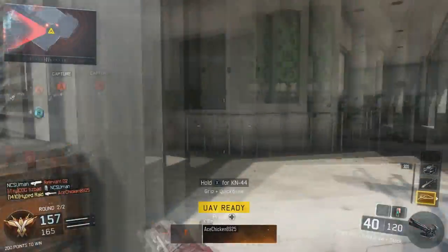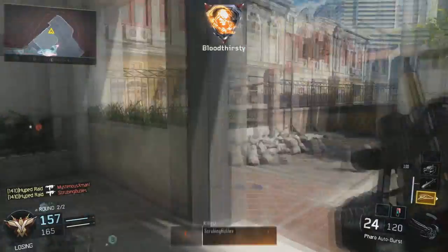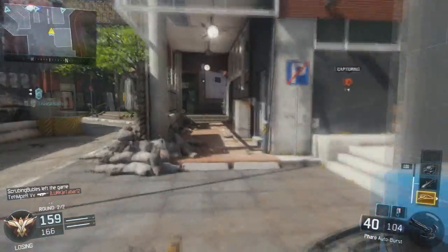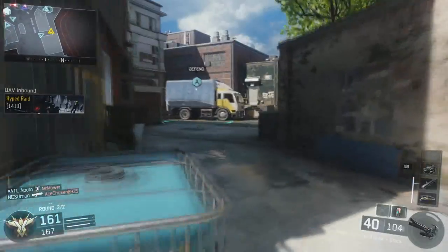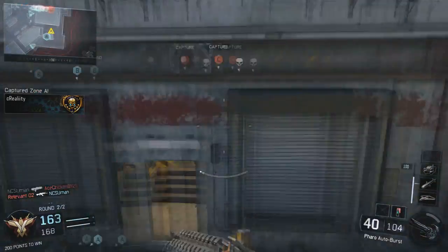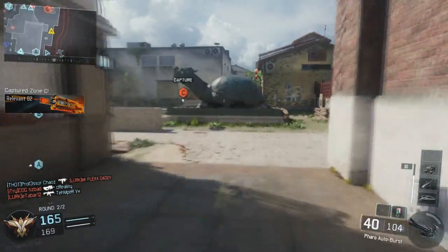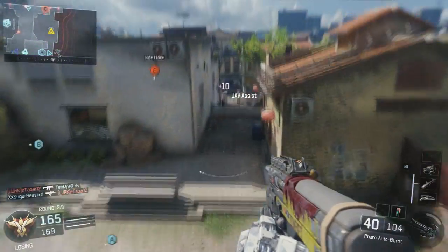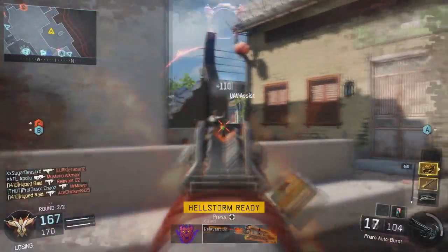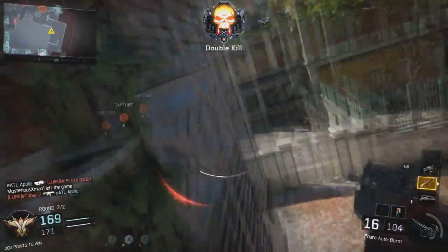I've played around on Die Rise to maybe round 26, just to say I've played it. But I'm not sure I want to do Die Rise yet because something's wrong with the Wonder Waffle and I can't use it anymore — someone's gonna have to teach me the updated version. Also, from a couple of videos ago, Kino might be coming back and I want to make a separate video on that.